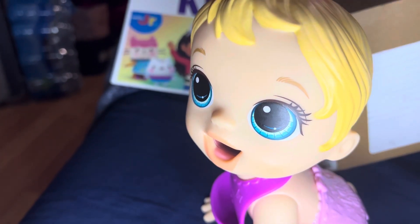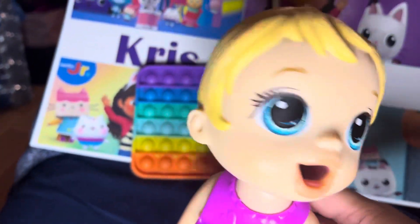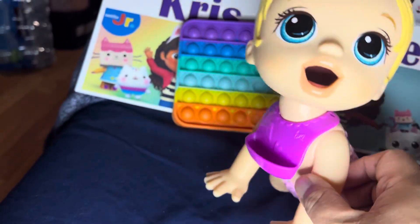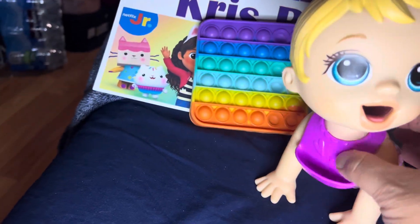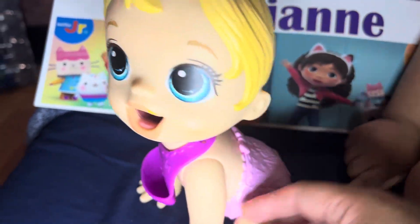What else do we have? That's all we have. And this Baby Alive can eat. It comes with a bib. Here's the bib. We put it all ready. And Brianna is feeding the baby.